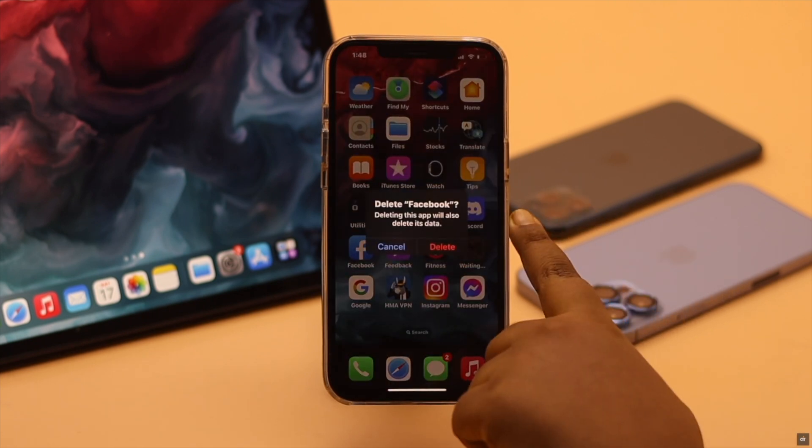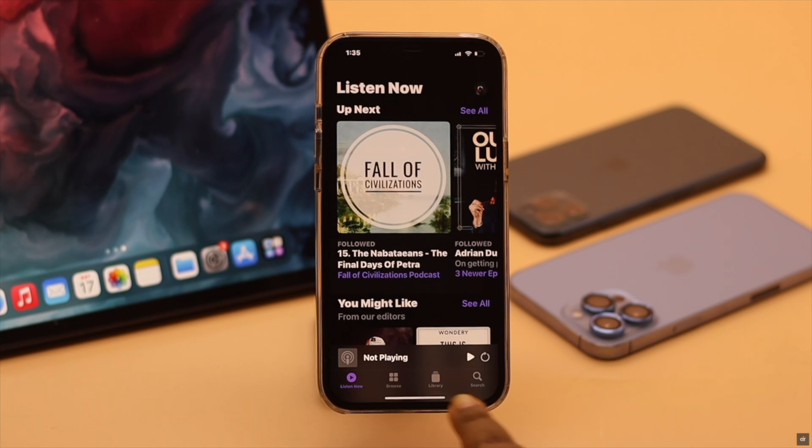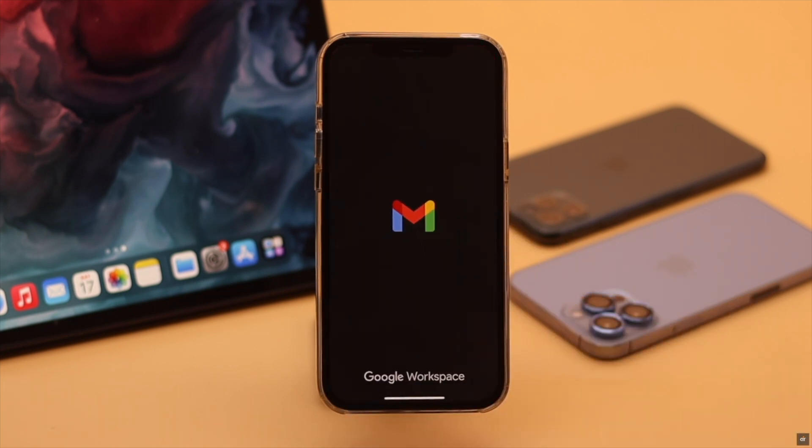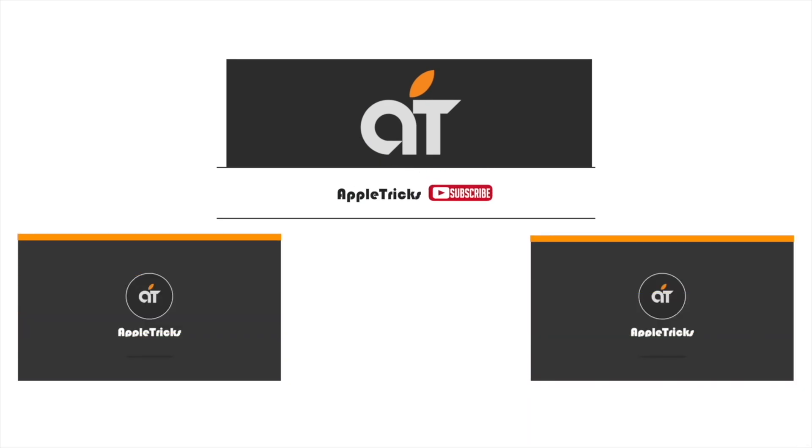These are the ways you can easily fix apps keep crashing on iPhone after iOS 16 update. Hope this video is helpful. If you have any questions regarding the topic, let us know in the comments below and always stay with our channel.